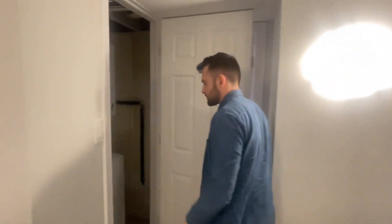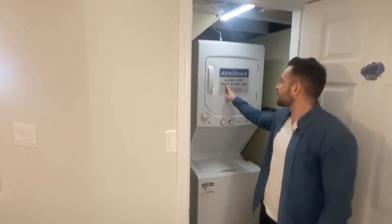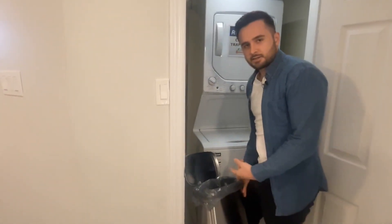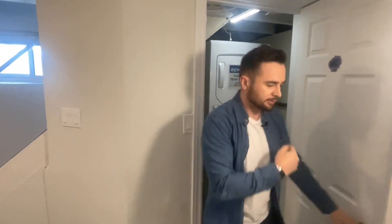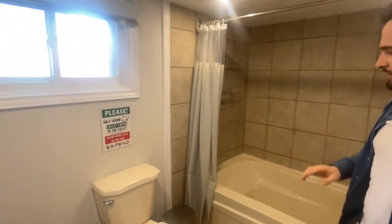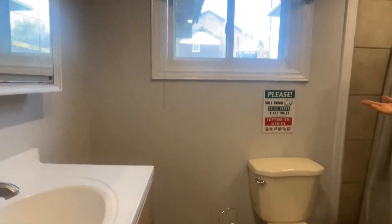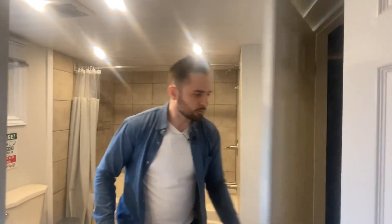Here is the one washer and dryer for the property. We have another laminated sign reminding students to please clean the lint trap after every use, and we put garbage pails in every bathroom and here so they can throw the lint out. We added more storage shelving here too. And here is the third full bathroom of the house — another tub with shower caddies, extra hooks, and a toilet brush so we can encourage them to keep it clean.